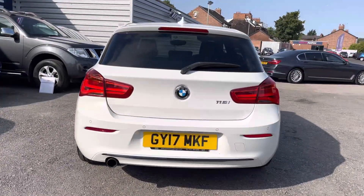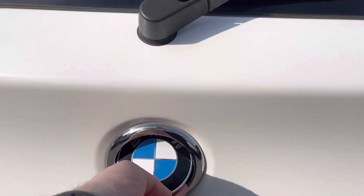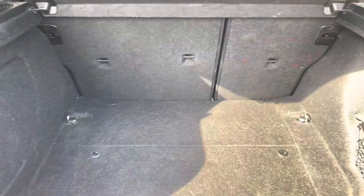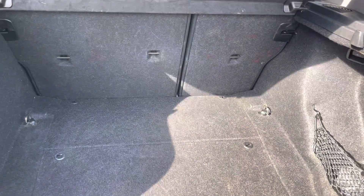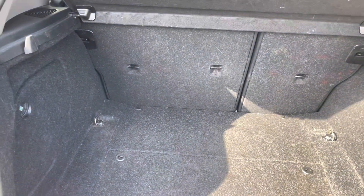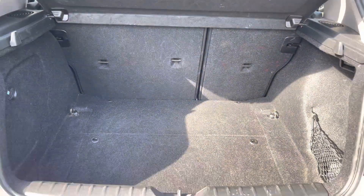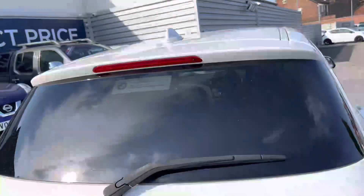To the rear you'll find your 118i badging on the tailgate. Opening up the boot, you have a very nice amount of boot space — you can fit a weekly shop in there very easily and have room left over. You have tethering points as well so you can tie any loads down if you don't want things moving around freely. Up top you will find a handle allowing you to easily close the tailgate.